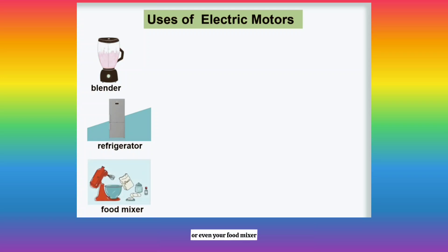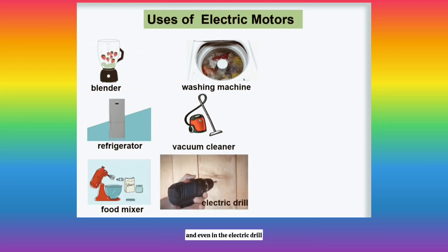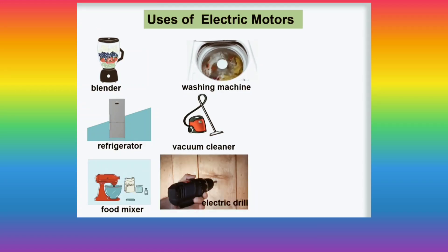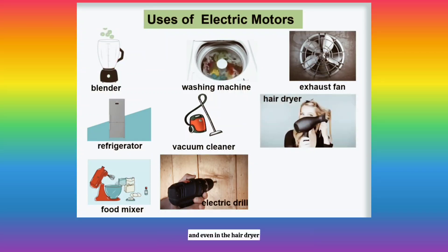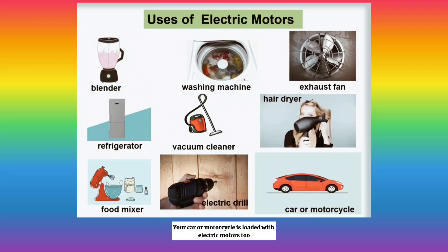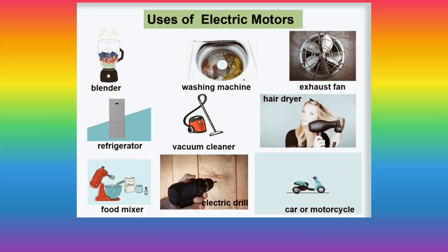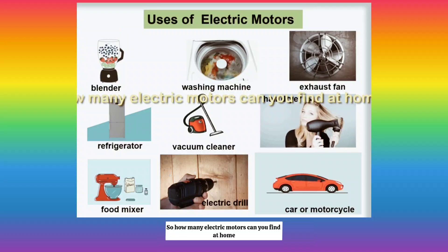Or even your food mixer. In the utility room, there is an electric motor in the washing machine, the vacuum cleaner, and even in the electric drill. Even in the bathroom, there is a motor in the exhaust fan and even in the hair dryer. Your car or motorcycle is loaded with electric motors too. So, how many electric motors can you find at home?